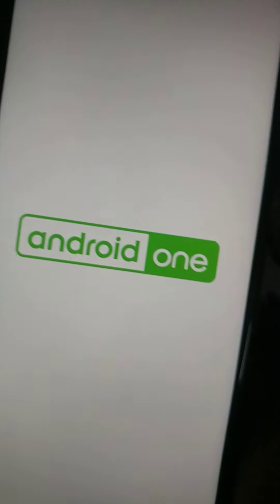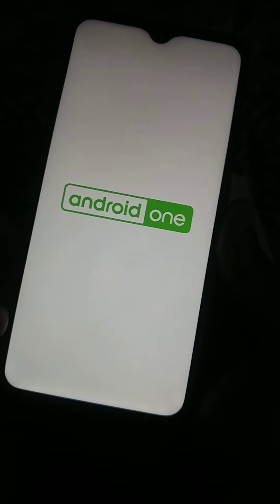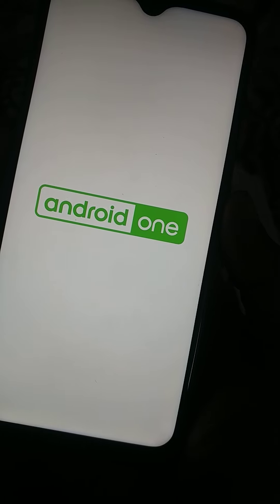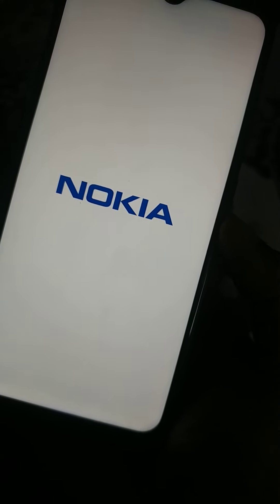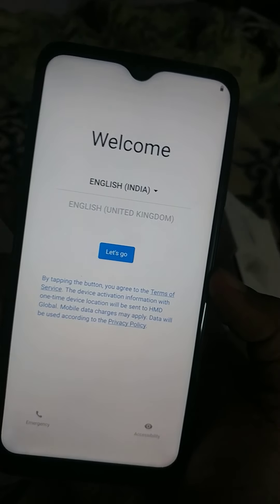I don't know why, but most YouTubers don't show the booting process of the phone, but I would like to show the boot sequence. It takes a while to boot up for the first time — it says Android on screen. No shaking hands animation this time, Nokia. The boot sound is not great.